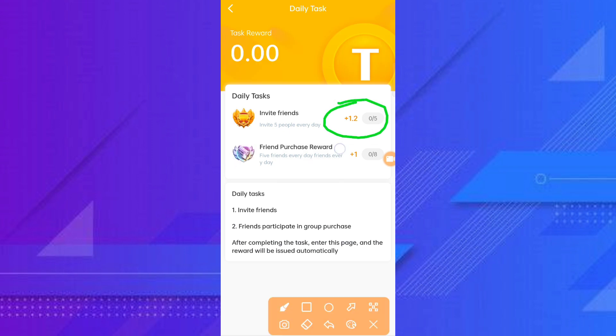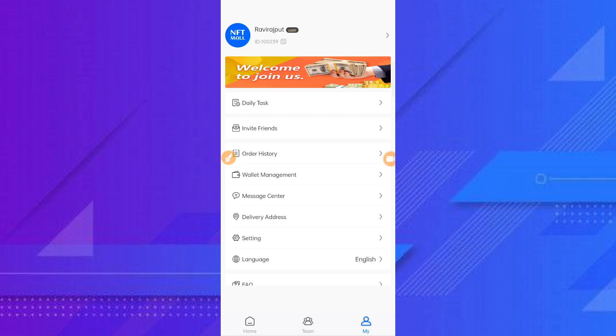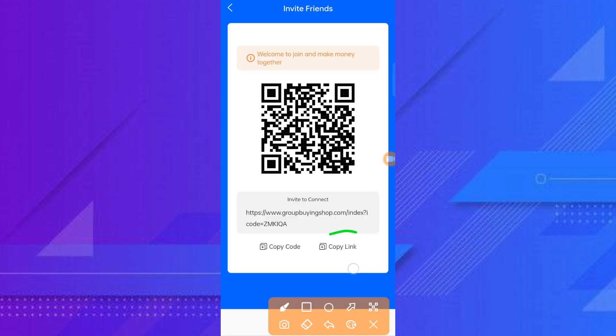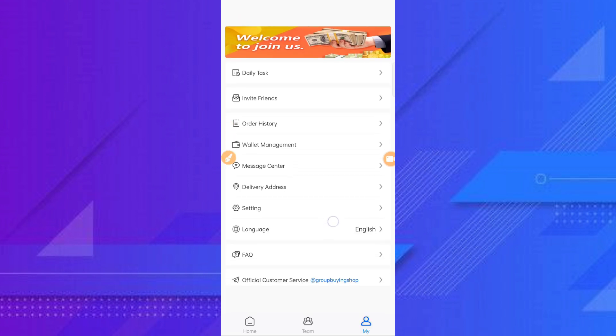You can invite friends and do daily tasks. Complete your daily task, invite a friend, and earn one dollar plus one dollar. You can invite your friend, share your referral copy link, and earn a lot of money here.